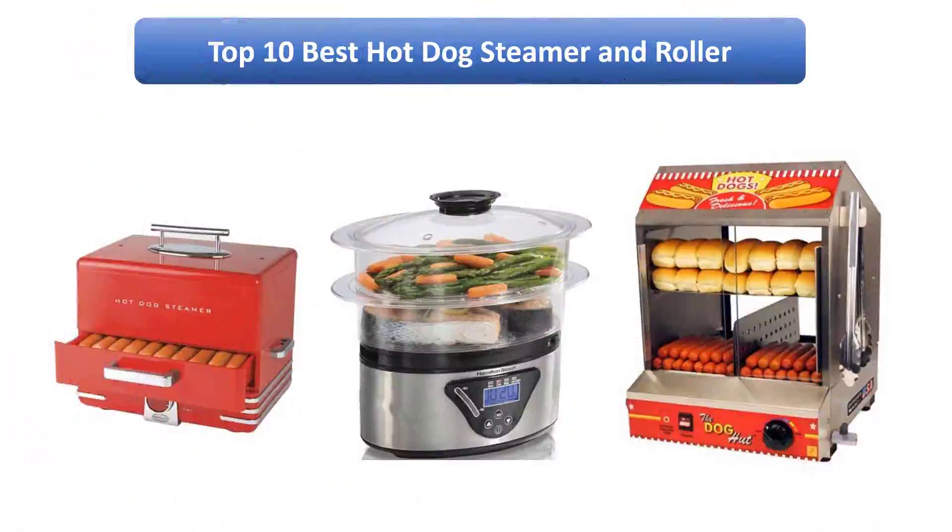To find the best hot dog steamer and roller on Amazon, we analyzed consumer reviews to find the top rated products. I am going to review the top 10 best hot dog steamers and rollers on the market.